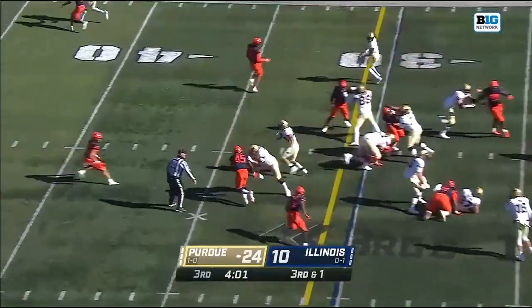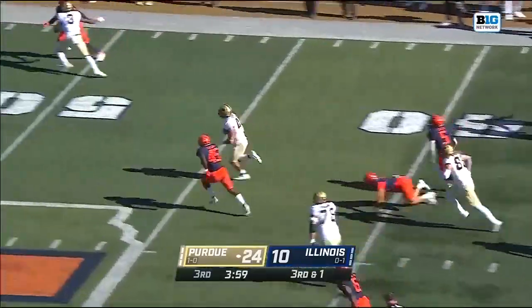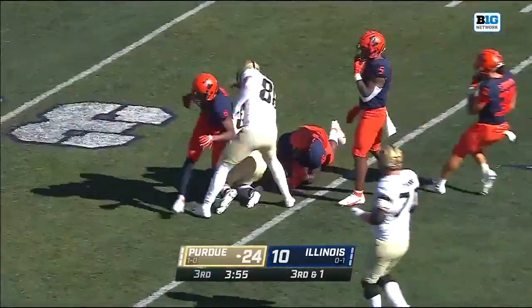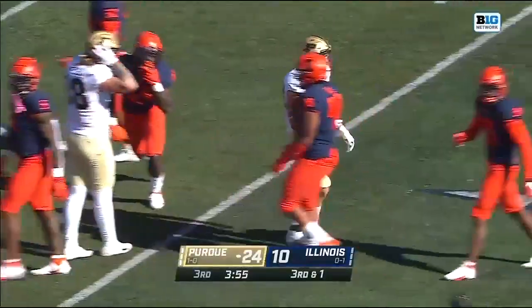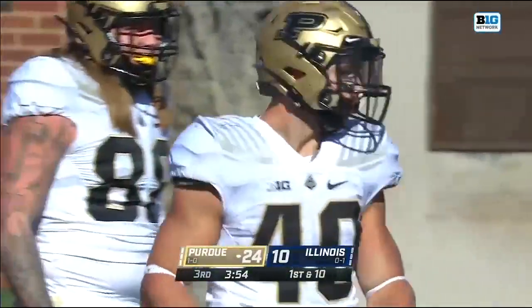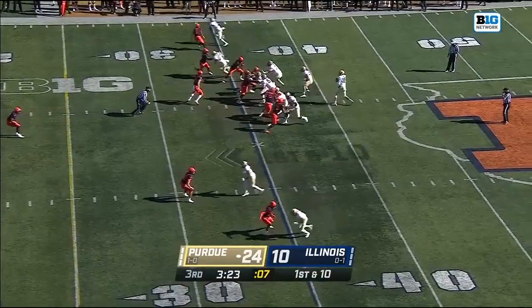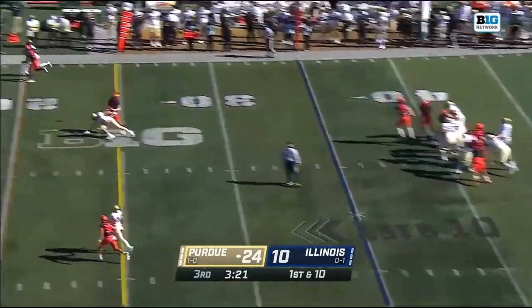Horvath gets the call and Horvath gets the first down and more! Down inside the Illinois 40-yard line goes Xander Horvath, trying to make up for those two fumbles he's lost. Until Purdue's running back coach Chris Barclay called and said we want you to walk on as a running back, and the rest is history.